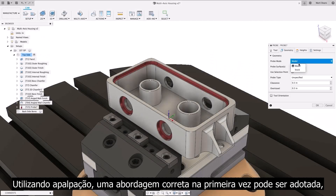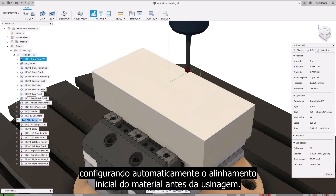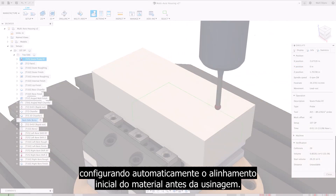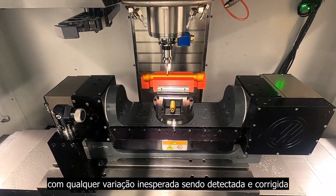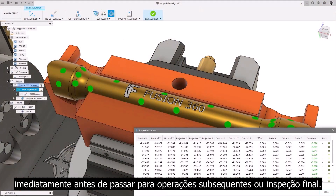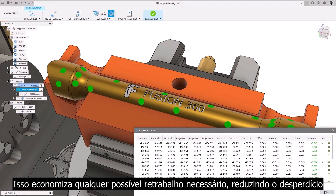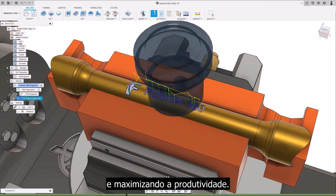Utilising probing, a right first-time approach can be adopted, automatically setting up initial stock alignment prior to machining. Parts can be verified whilst still on the machine, with any unexpected variation being detected and remedied immediately before moving to subsequent operations or final inspection. This saves on any potential rework needed, reducing waste and maximising productivity.